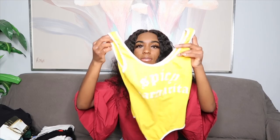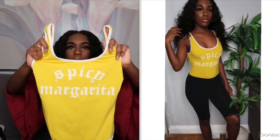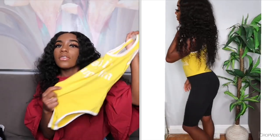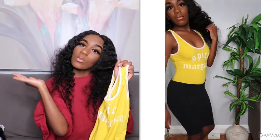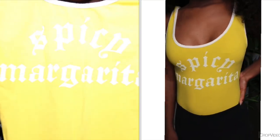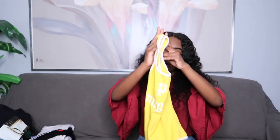The next top is actually a bodysuit from Fashion Nova. It says 'Spicy Margarita.' I don't remember exactly how much I paid but I think their bodysuits were like $15. I actually wore this in one of my Instagram photos so make sure to go like it.